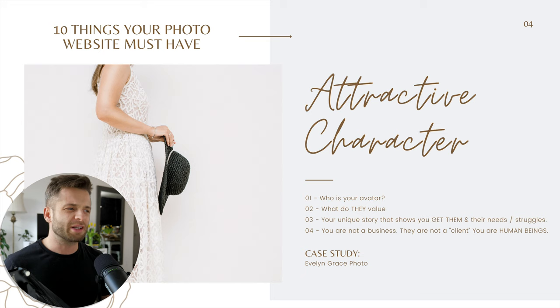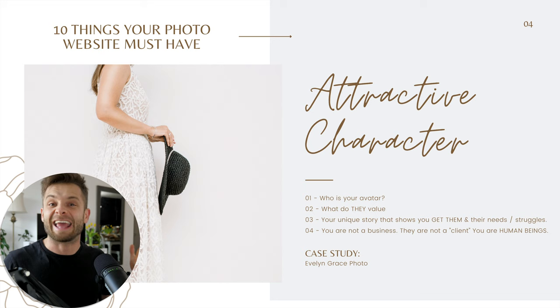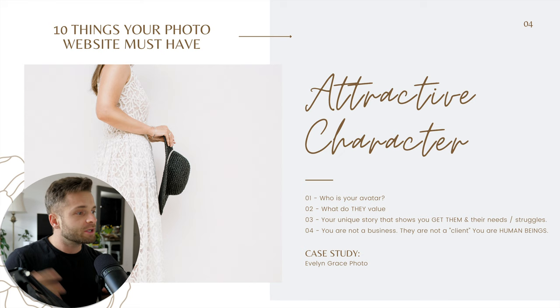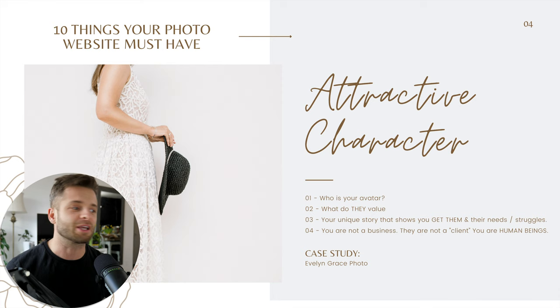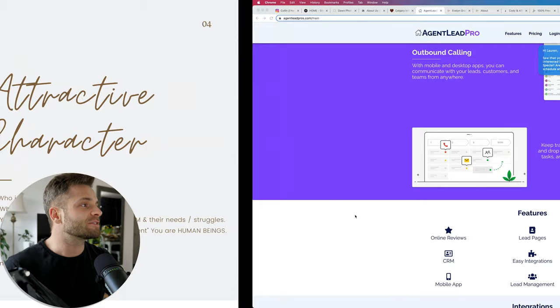Who is your target avatar? That's the question you have to ask yourself. Who is that dream client and what are they about? What do they value? What problems do they have? What concerns do they have? What do they love and hate? Then you want to position yourself as that attractive character — the potential person they'd love to be best friends with. Your unique story shows them that you actually understand them and can help them with their unique gifts, struggles, needs, and desires. The key is that you are not a business. People don't want some corporate entity — they want to work with a real person who knows their problems, understands their pain, can help them where they're at, and cares about them as a person. It's human to human, not business to client.